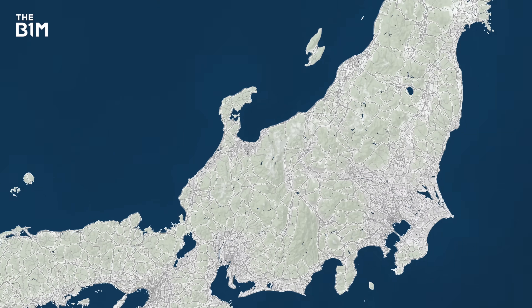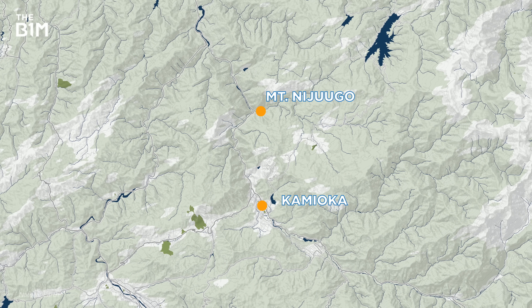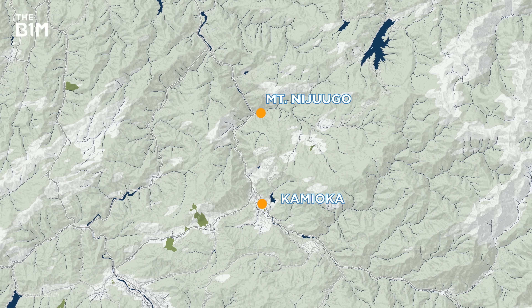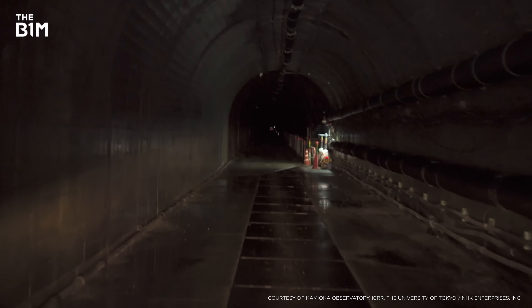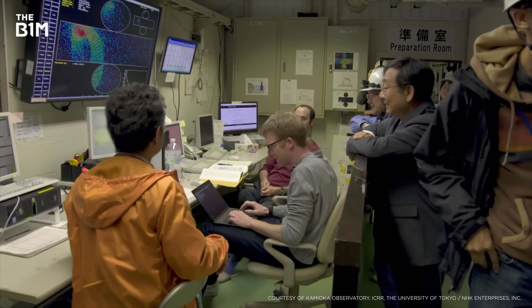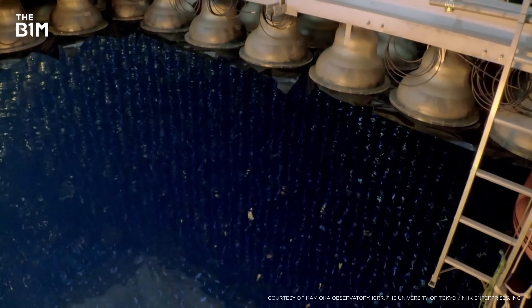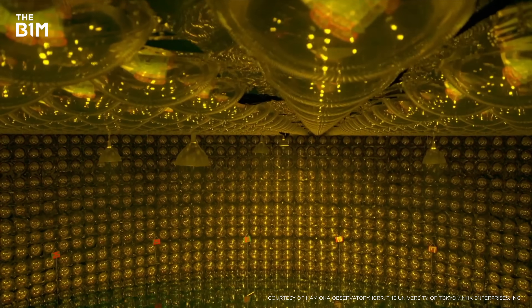This is Kamioka, a small town in the Japanese Alps, and this is Mount Nijugo, home to the Hyper-Kamiokande. It's a $600 million science experiment led by the University of Tokyo and supported by researchers from 21 countries. When complete, it'll be the largest neutrino observatory in the world and a breathtaking feat for Japan's construction industry.